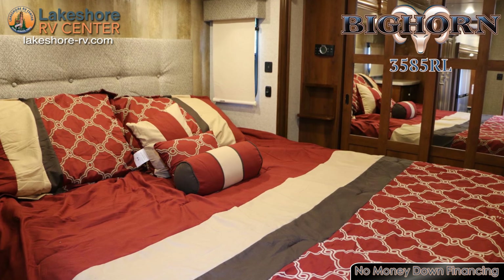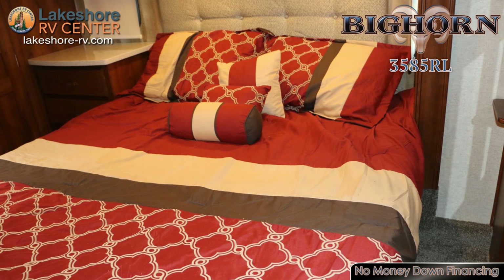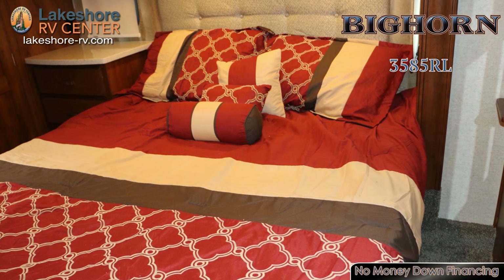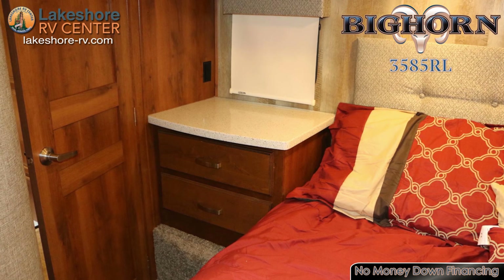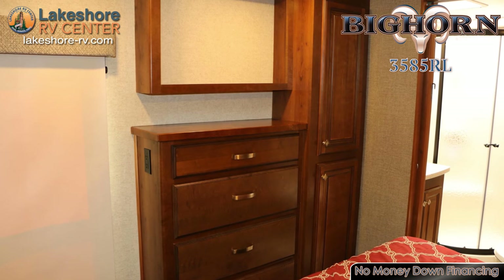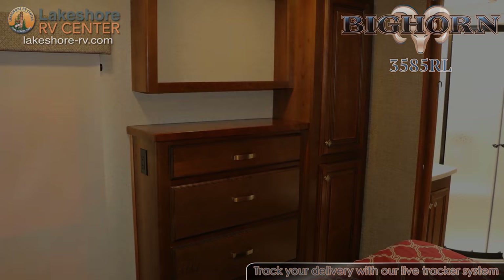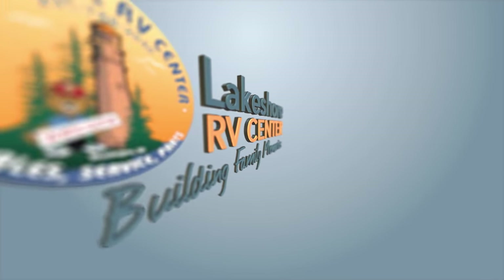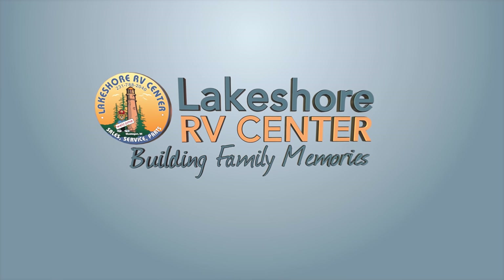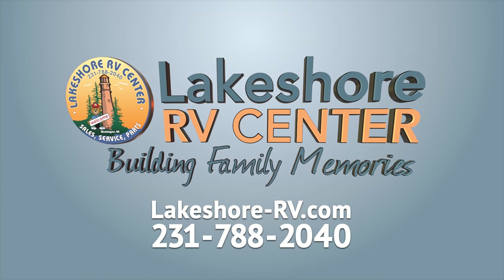At the end of an adventurous day, you can crawl into the huge king bed that's topped with a memory foam mattress for a deep and restful night's sleep. You can find out more at lakeshore-rv.com or call 231-788-2040. Thank you.